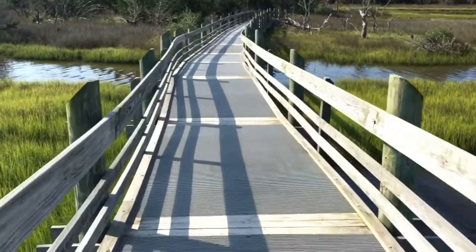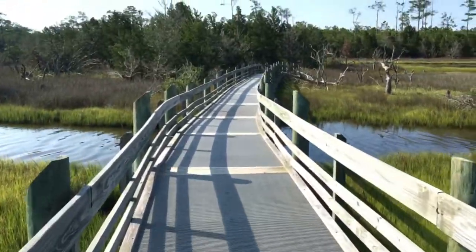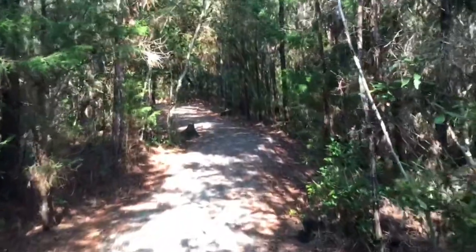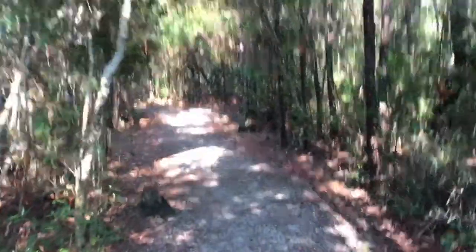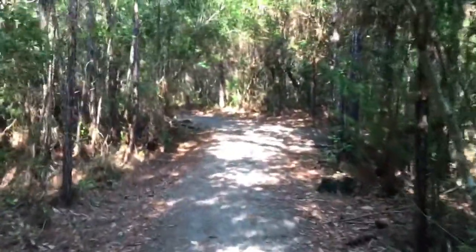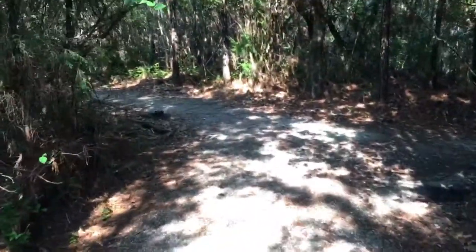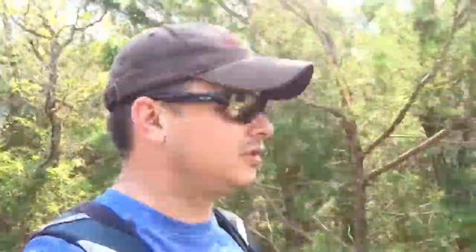Very nice trail — the bridge goes all the way across and it's very well maintained with a great view. This is another trail that's unique in its own way. Yesterday's trail had the breeze and the beach; today it's the marshes and the woods — completely different, but still very nice. This trail also comes with a lot of bird feeders and birdhouses, so you never know when you'll turn a corner and find 30 to 50 birds just sitting on the trail looking at you.